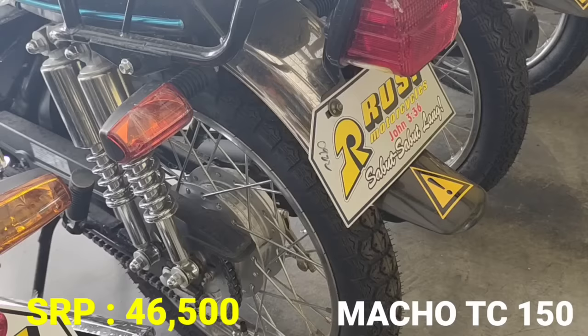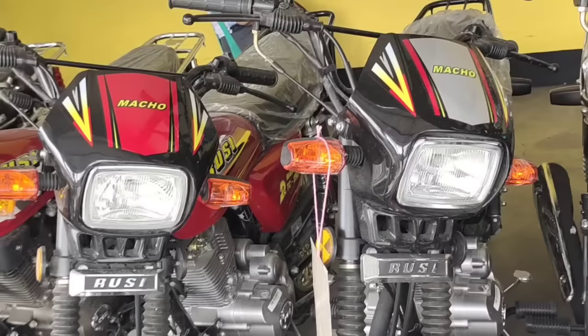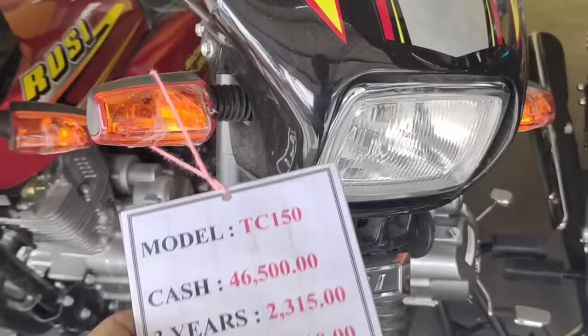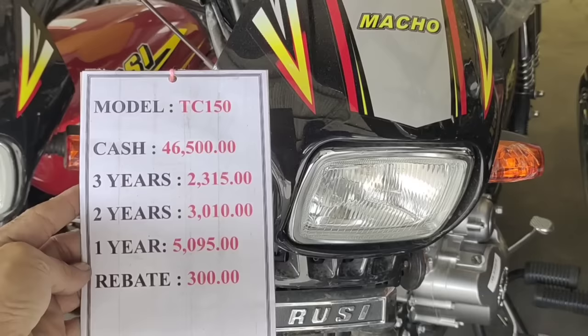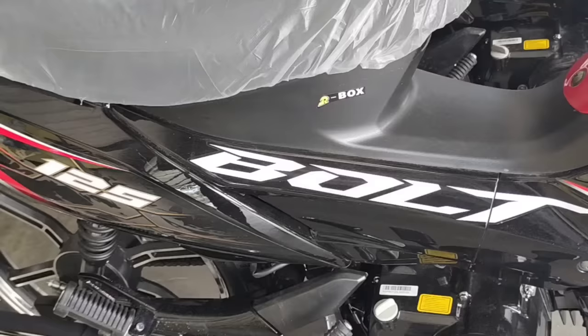Next model natin, Macho TC 150. SRP naman ito 46,500 pesos. May 3 silang modelo: 150, 125, at 175 para sa mga pang-business na model. Itong ating Macho TC 150, cash nito 46,500. 3 years naman P2,315, at 2 years P3,010 pesos. May rebate tayong 300 pag tayo maaga magbayad. Yan po ang ating mga business motorcycle.